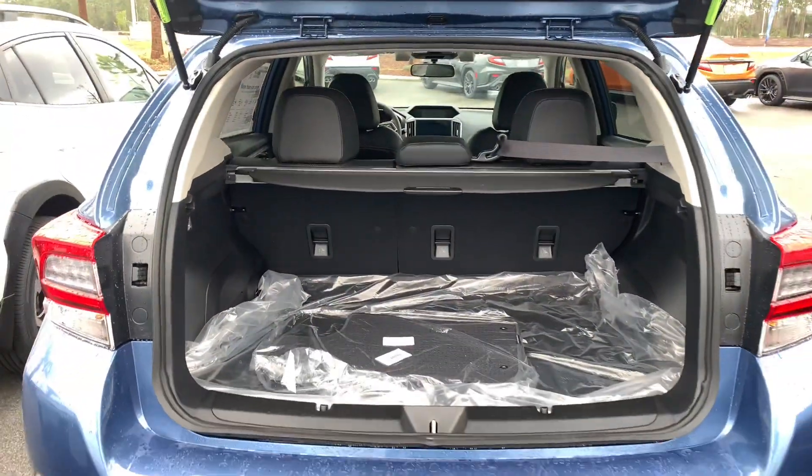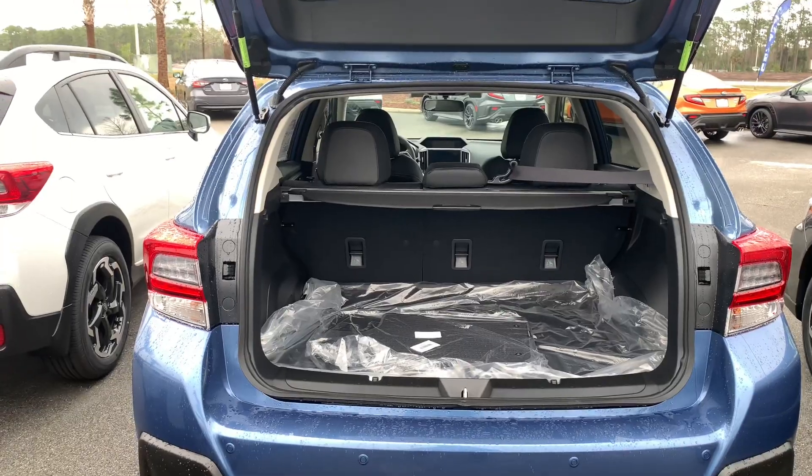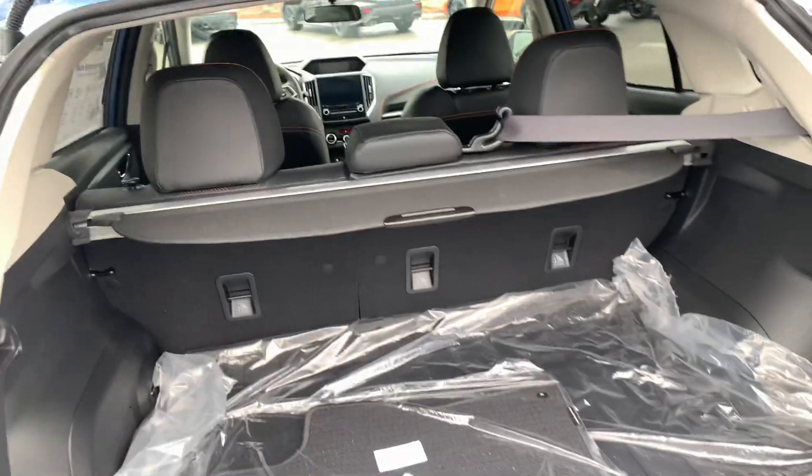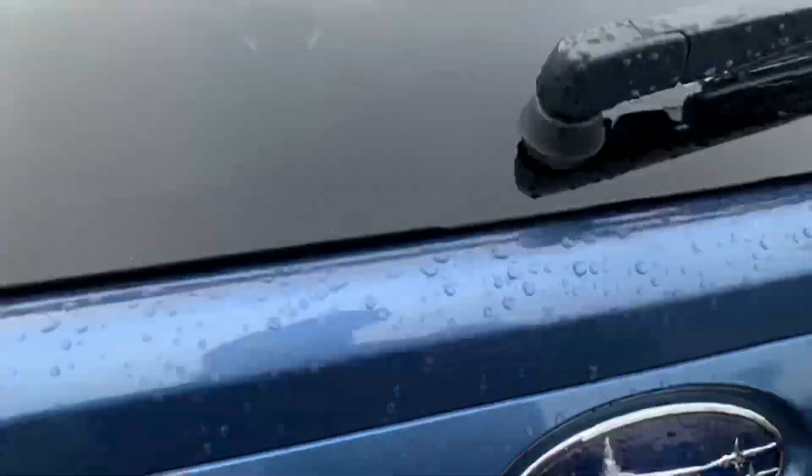These all come with Subaru's symmetrical all-wheel drive system. If it's a Premium or Base, it comes with a 2.0-liter boxer four-cylinder engine. Sport and Limited will come with a 2.5-liter — 152 versus 182 horsepower.